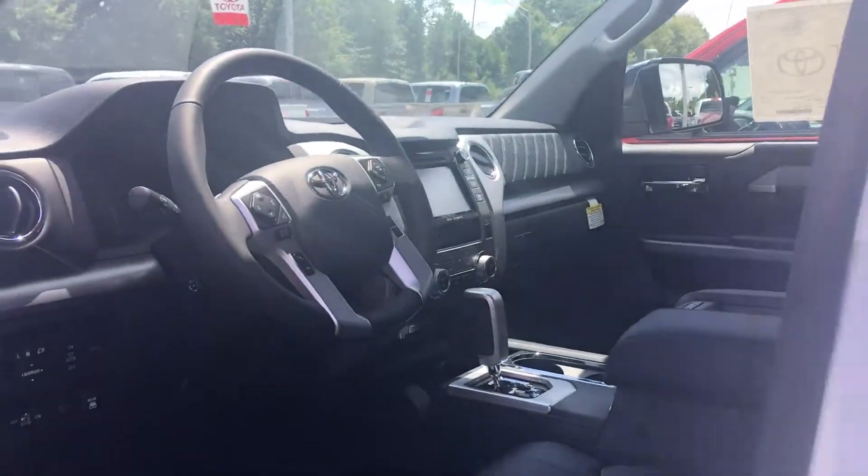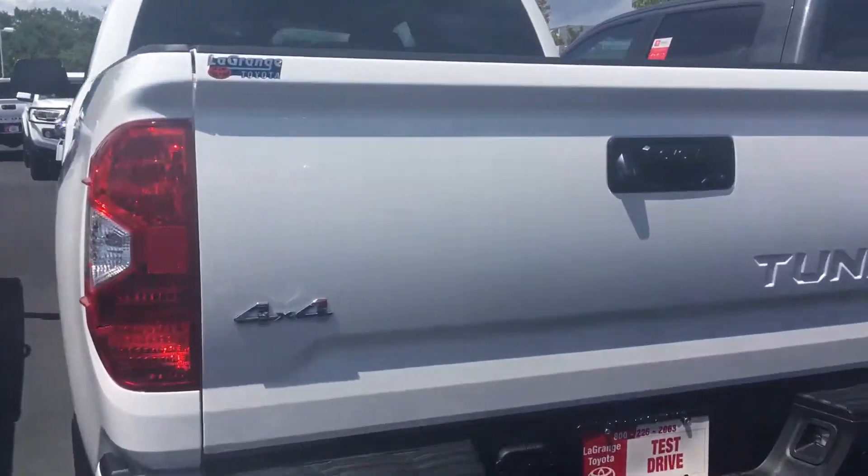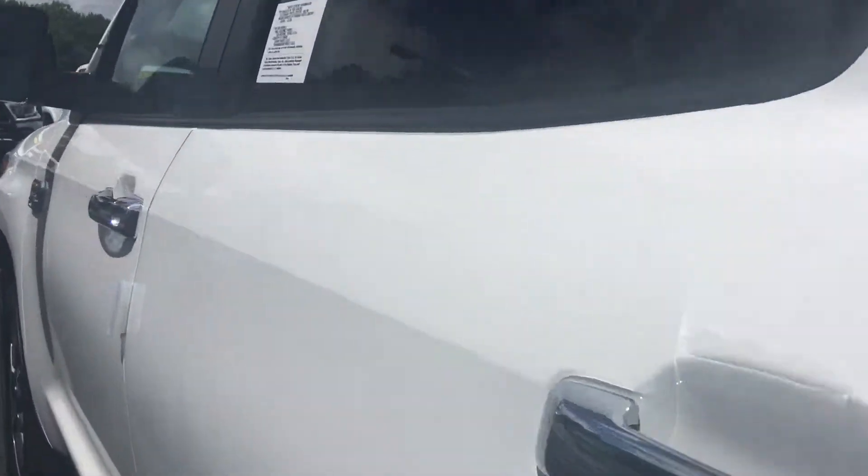All of our vehicles come with two years of 25,000 miles complimentary maintenance and tires for life. Also, if you don't like the Platinum, I do have a 2019 1794 edition — that's the one that has the football tight leather material inside the vehicle and all the options that Toyota puts on one.